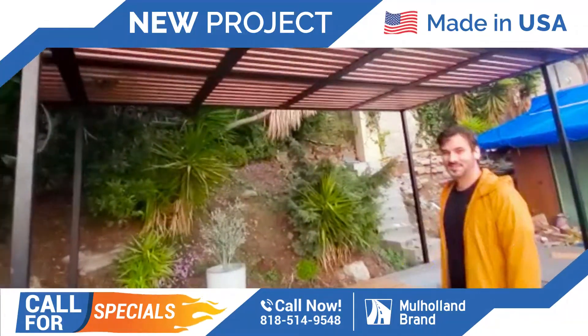Thank you so much. Thank you, man. And there you have it, guys — another beautiful project by Mohamed.